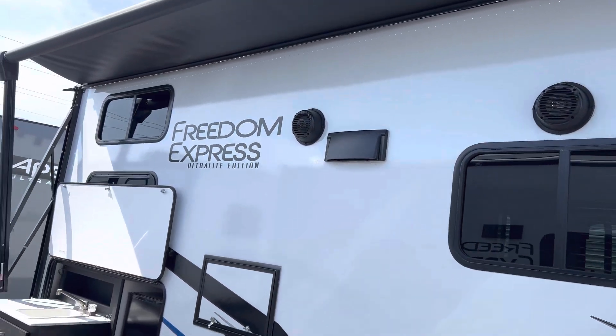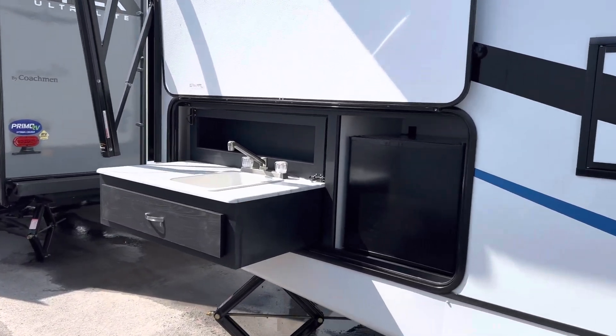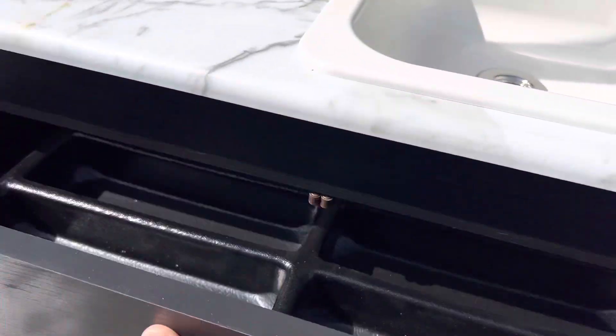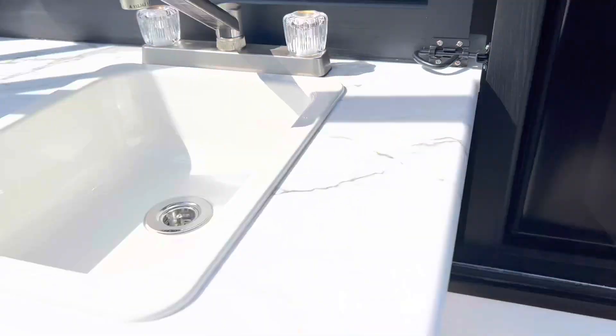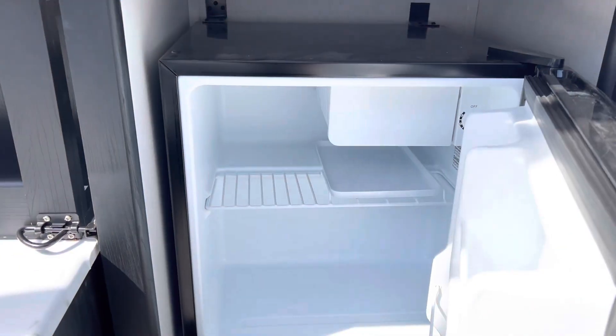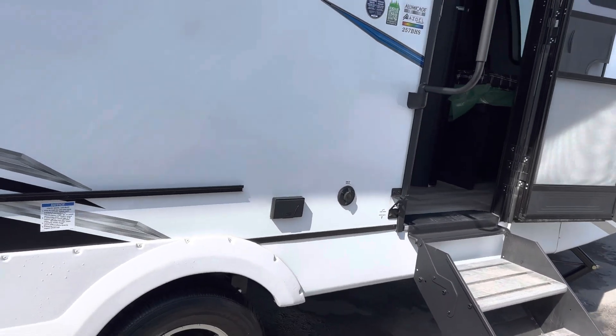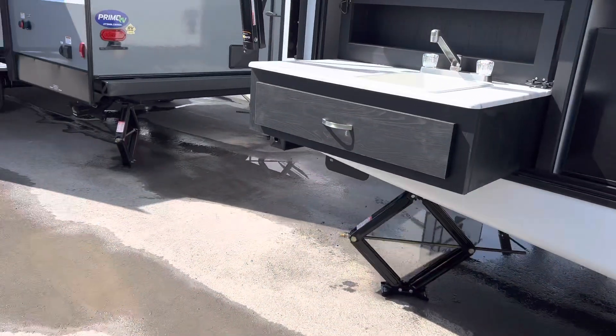Two outdoor speakers. The outdoor kitchen has the hot and cold sink, fridge, and a utensil drawer with the insert. It also comes with a leash holder at the front here for the cats and dogs so they have some shade.